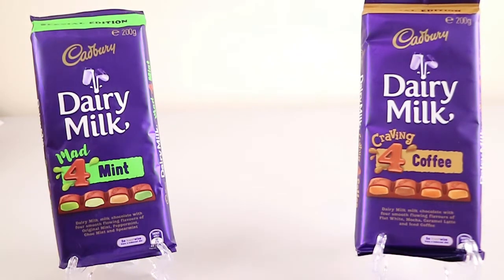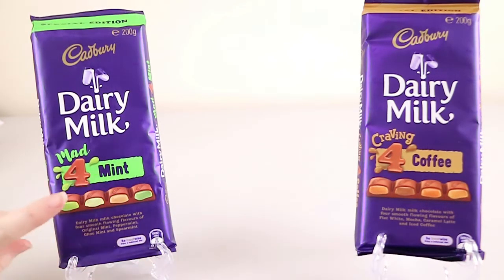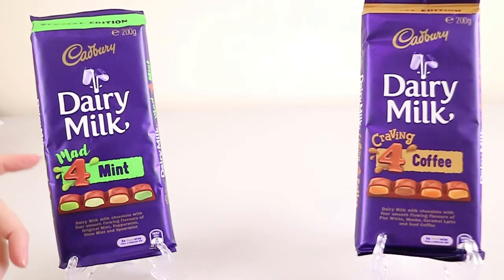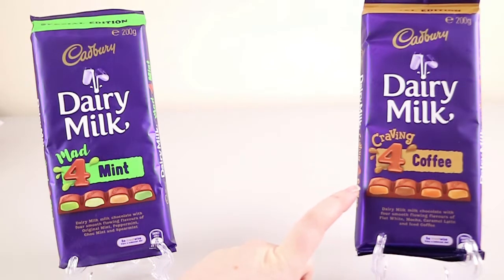The interesting thing about these is they have four different types of the flavor in each. The mint one has a creamy stuff in the middle, sort of like a snack block. It's original mint, peppermint, choc mint, and spearmint. On the coffee side we have flat white, mocha, caramel latte, and iced coffee.